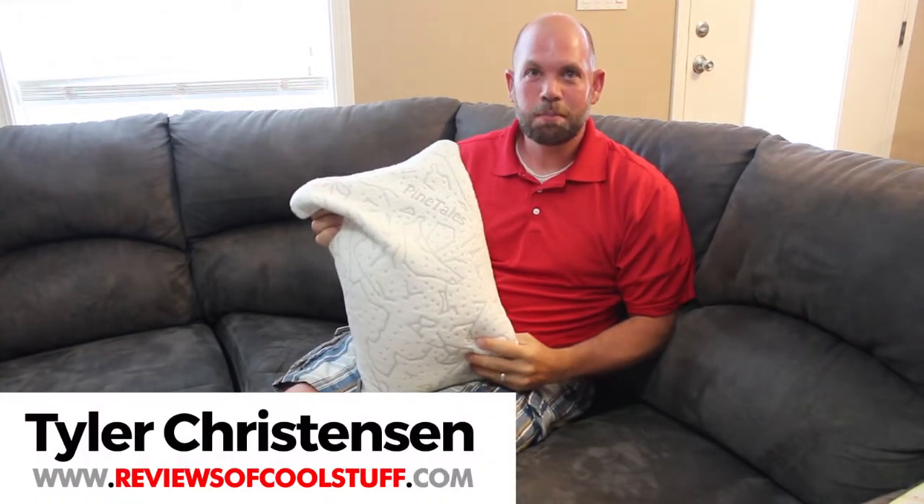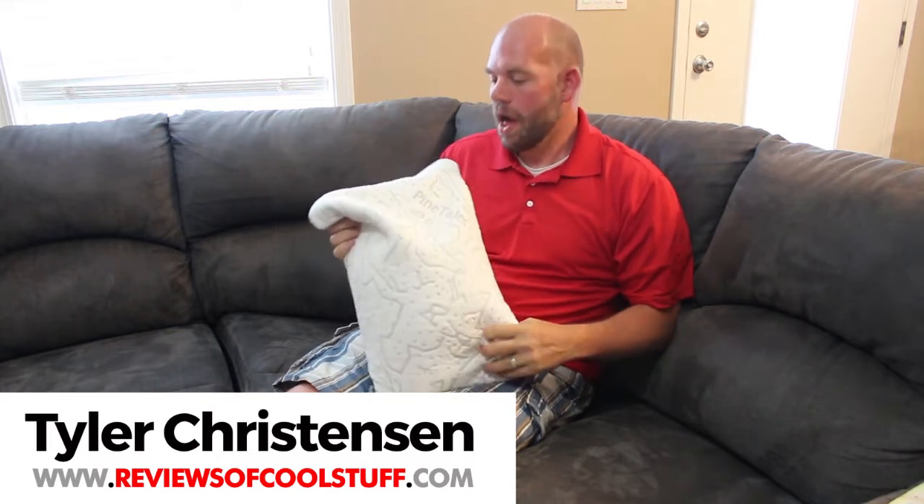Hi, it's Tyler from Reviews of Cool Stuff and today we're looking at this Pinetels Buckwheat pillow. I haven't reviewed pillows on this channel before but I'm really excited to tell you about this one because it's very different from the other pillows I've owned.